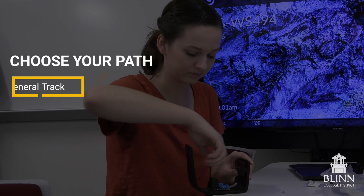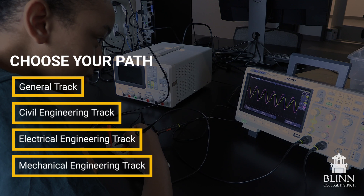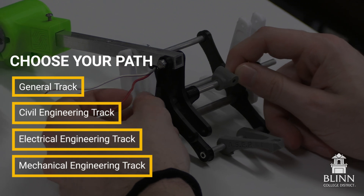We offer an associate degree in engineering and we have four tracks available: mechanical, civil, and electrical, and then we also have a general engineering track for students who want to tailor their coursework to their specific interests.